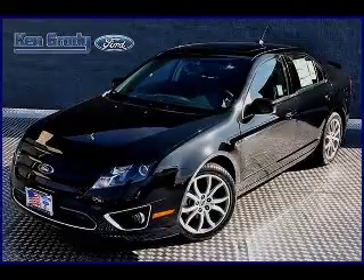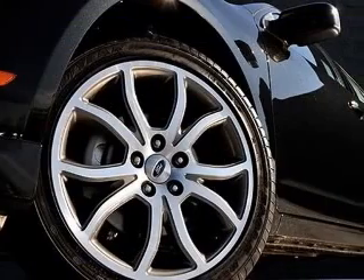We are proud to present this excellent new 2011 Ford Fusion. This Fusion has a four-cylinder engine.